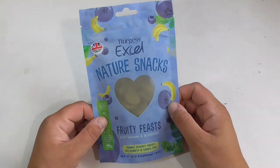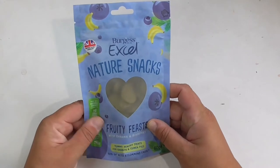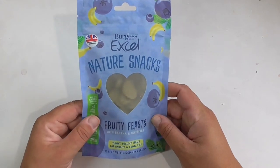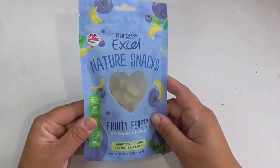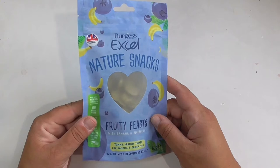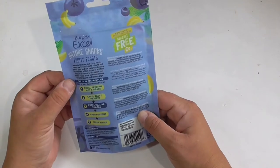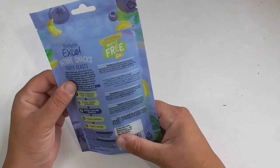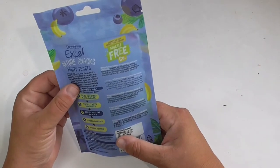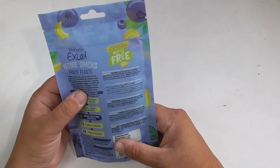Our first item from our lovely box of goodies today is some Burgess XL Nature Snacks — these ones are Fruity Feasts. They are heart-shaped and have banana and blueberry in them. Yummy healthy treats for rabbits and guinea pigs — 92% of vets recommend XL. This is a 60 gram bag. Baked with love, they are irresistible to rabbits and guinea pigs, with no added sugar, artificial colors or flavors.